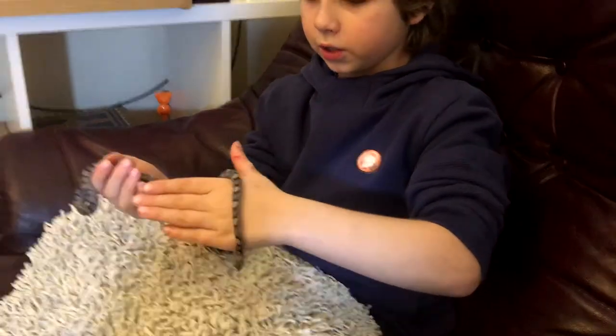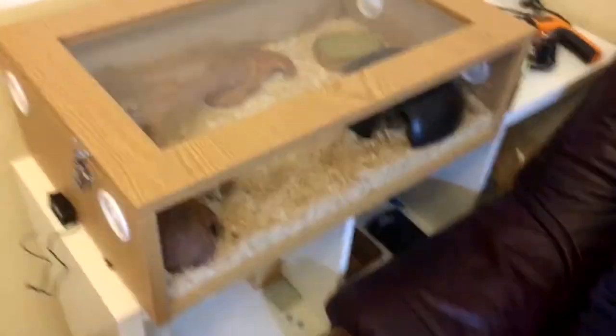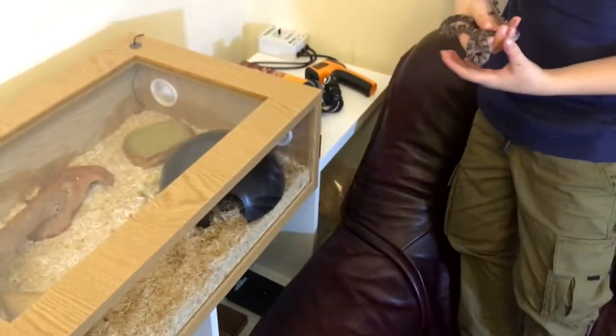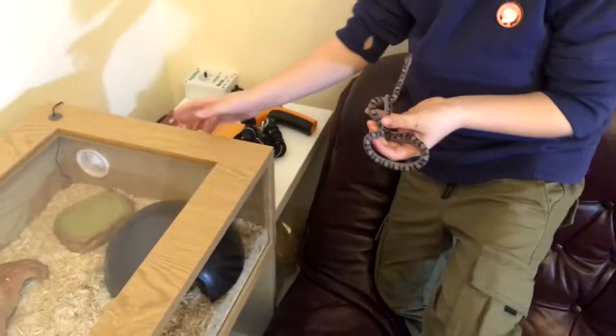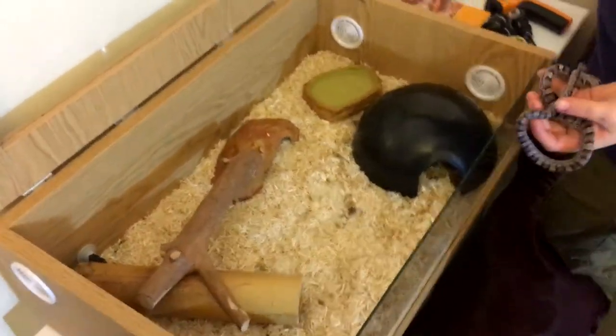Okay, we're going to put him back now and I'll show you about his enclosure and stuff. And if you're wondering why I'm wearing a pillowcase over me, it's just in case he poos on me. I'll put him back now.